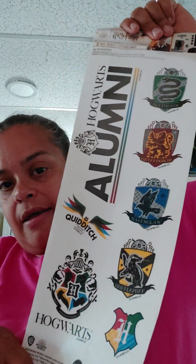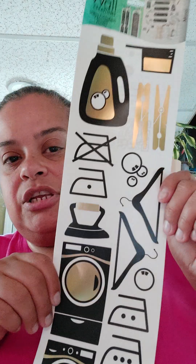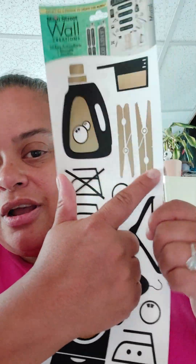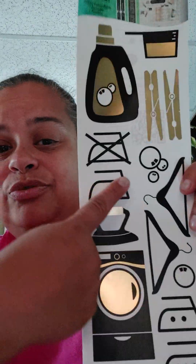I bought some Harry Potter stickers. I'm trying to find more because I'm going to send my son a Harry Potter package. I also found laundry stickers — so cute! They have a detergent, clips, some hangers, an iron, a washer and dryer, and a 'do not iron' label. Super cute.